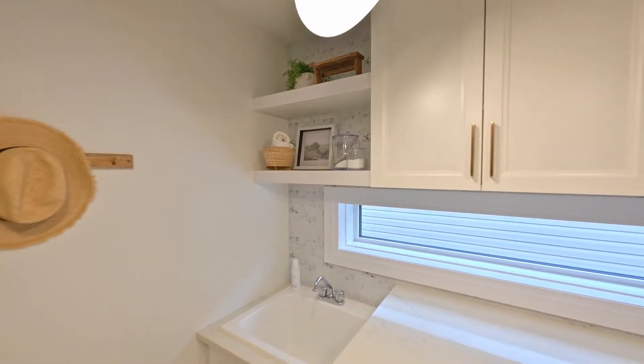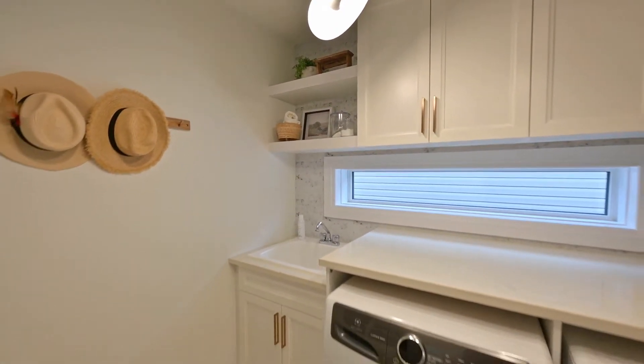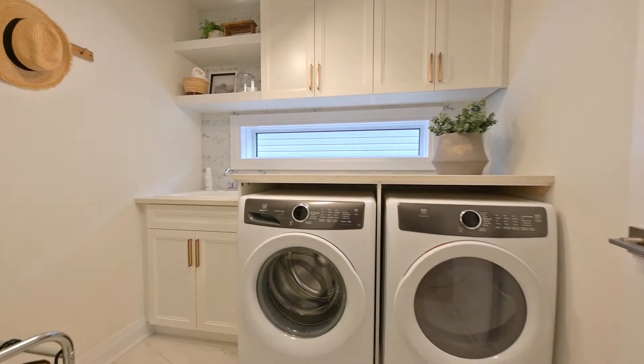A second floor laundry room features quartz counters, tiled backsplash, a transom window, not to mention overhead cabinetry.